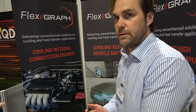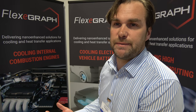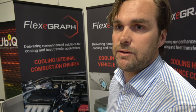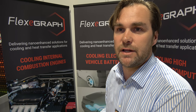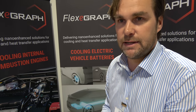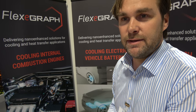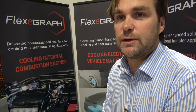Is it only for high-end cars, or any car? Any car can use it, but the benefits are potentially not there for standard vehicles. Most cars today have power restricted for emissions and other values, so the benefits of the technology don't necessarily apply to a normal motor — but it can be used in a normal motor.